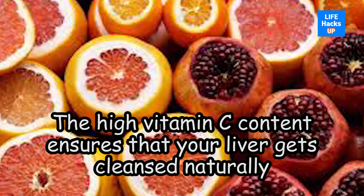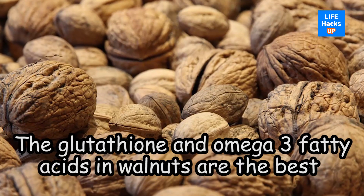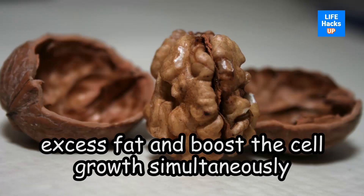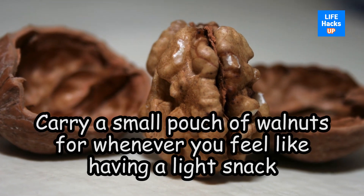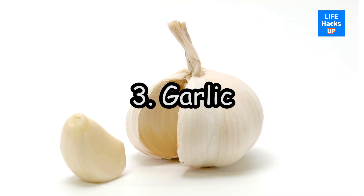Number two: walnuts. The glutathione and omega-3 fatty acids in walnuts are the best when it comes to cleansing or detoxifying your liver. Your favorite nuts prevent the liver from accumulating excess fat and boost cell growth simultaneously. Carry a small pouch of walnuts for whenever you feel like having a light snack.